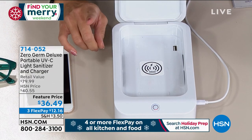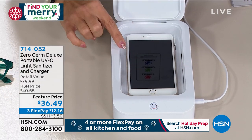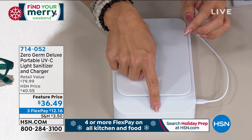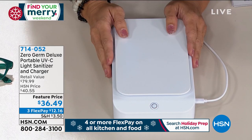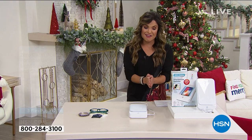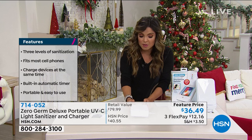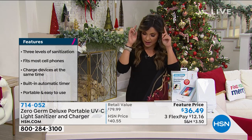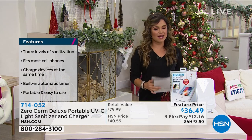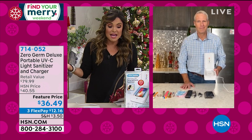UVC bulbs — that's a great distinction, and we'll tell you why coming up. There's the wireless charger. We've got an iPhone here — you set it down, plug this into the wall, it starts charging, you close it up, push the button and you're on your way to sanitizing. It's absolutely genius. It was saved for this show — it was out of stock and we got more in just for this airing. $36.49, totally portable. Let's welcome our special guest Carrie to go through all the amazing features.